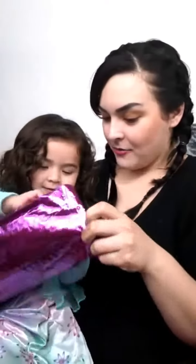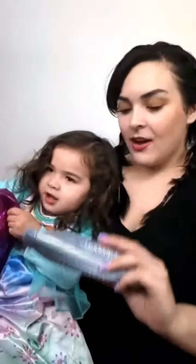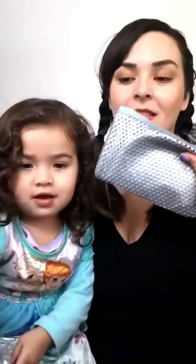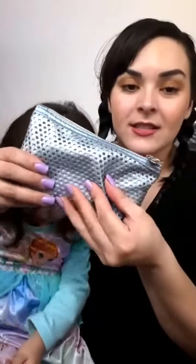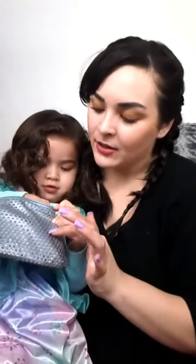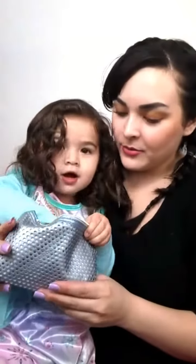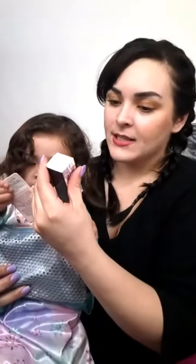They always surprise me with these bags and the newest ones are always my favorite. Let's open it — oh my goodness, look how gorgeous this bag is! Every time the new bag comes in I'm just in love with it. This one has two layers: the first layer is blue with holes in it and then the other one is kind of like a gray underneath.